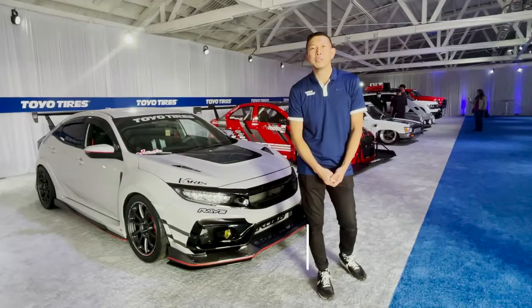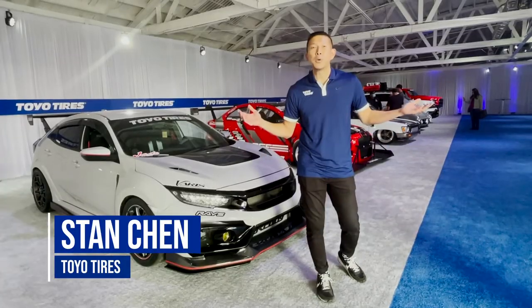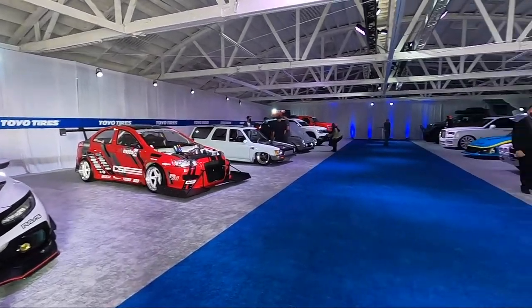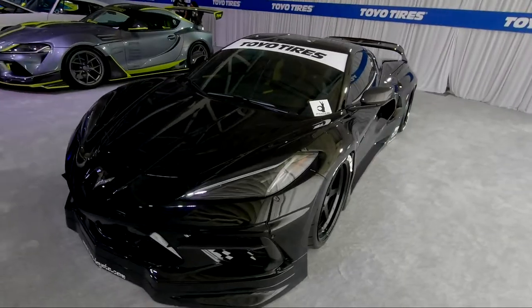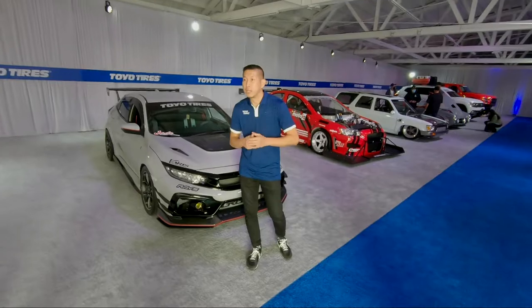I'm Stan Chan, Toyota Tires Senior Manager of Events at Autor6 Motorsports, and this is the 2020 Treadpass 3E, where you're going to find 12 world debut vehicles and everything from tandem fly-fighting Corvettes to Overland Jeep Gladiators. Let's take a look!